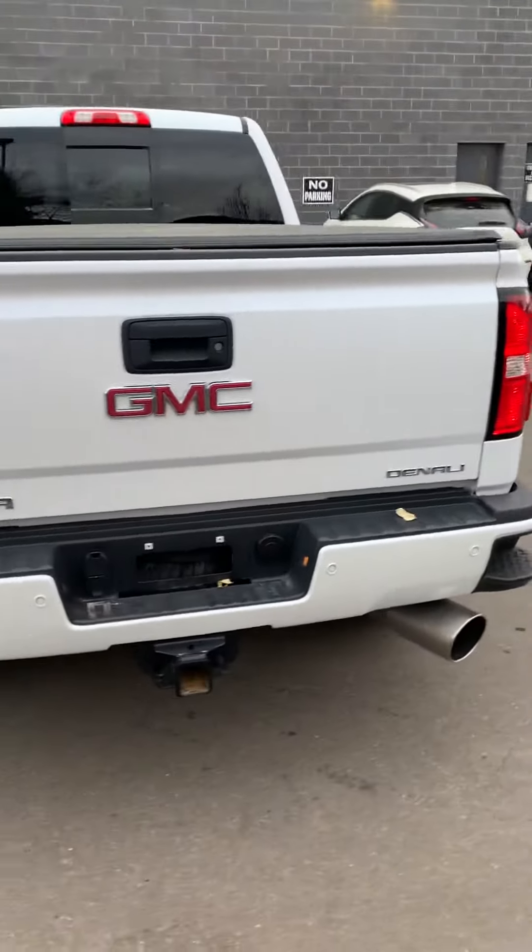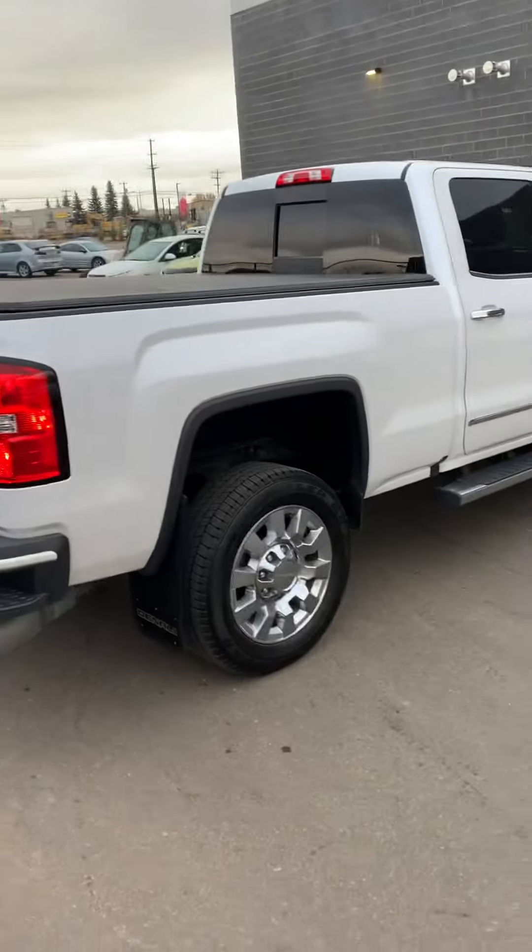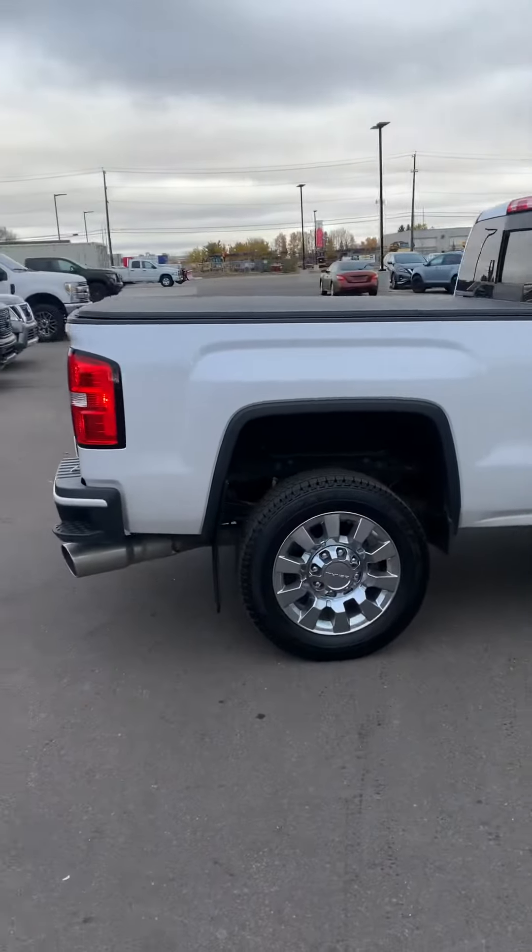So if you're looking to tow anything heavy or even ripping around the city, you're still getting that good fuel economy with the diesel engine.